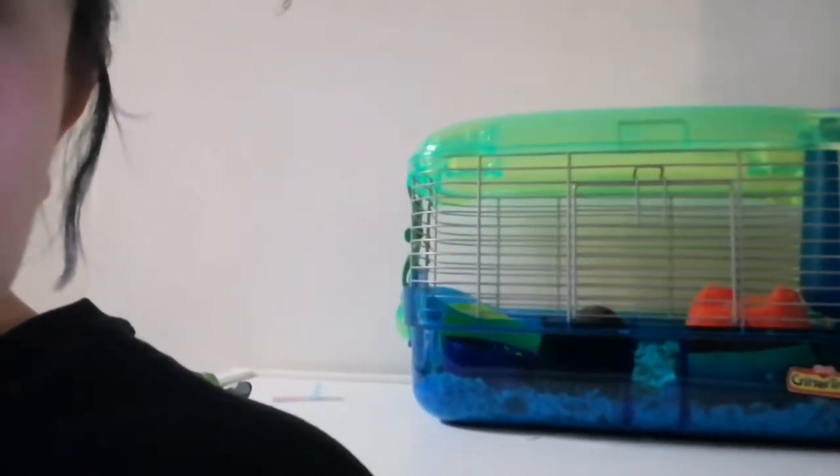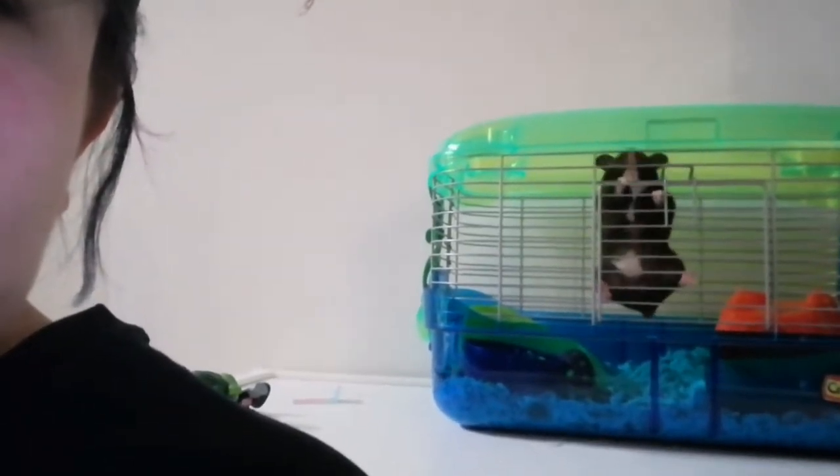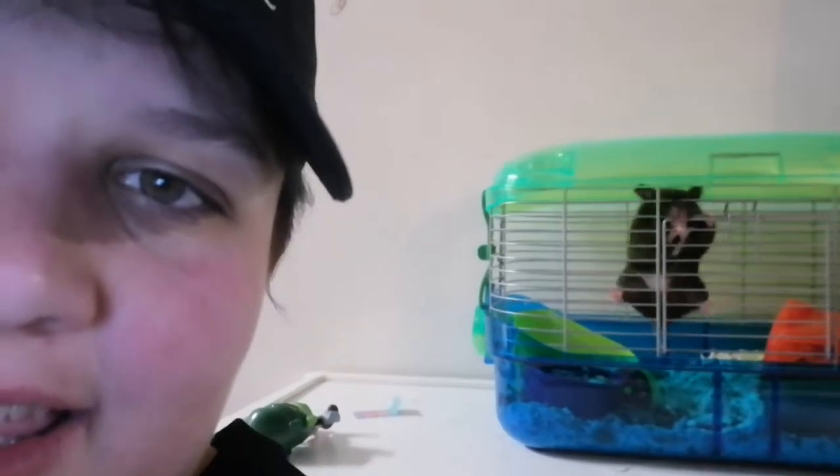We got a teddy bear hamster and we're going to show you how we're transferring her from this cage to the other. Look at her - it's gymnastics 101! Her name is Midnight Rose because she's black with a white belly. The lady at the pet shop told us it would be 48 hours before she got used to her new surroundings and that she's a Houdini who knows how to escape.